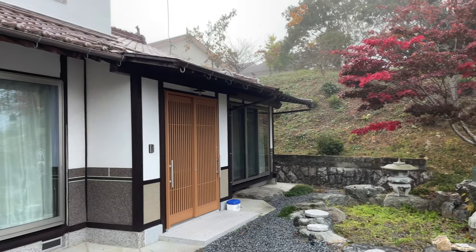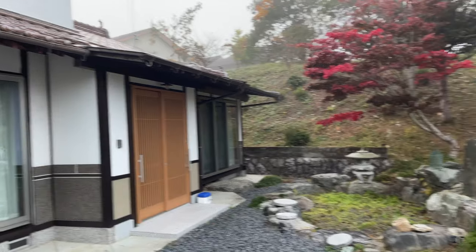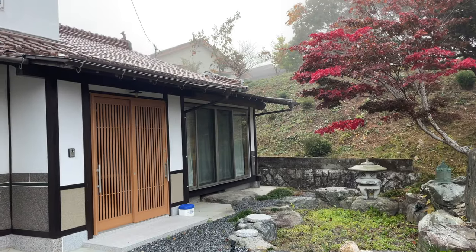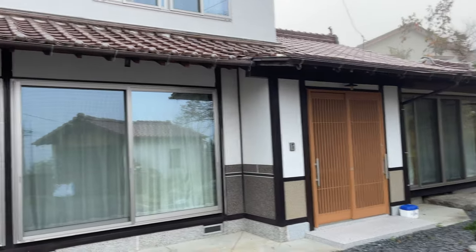Basically, an akiya literally translates to 'open house.' For clarification, I should have said vacant house, unoccupied house, or empty house. There are lots of different terms you'll find on the internet, but it's not necessarily abandoned. Open house can mean vacant — not necessarily abandoned, not necessarily that there are no rightful owners.